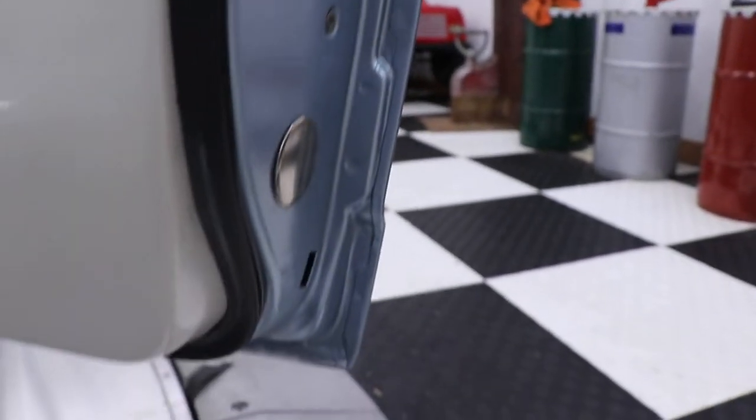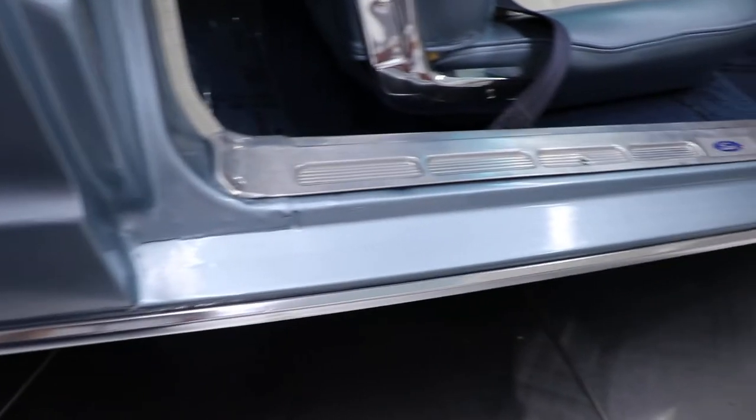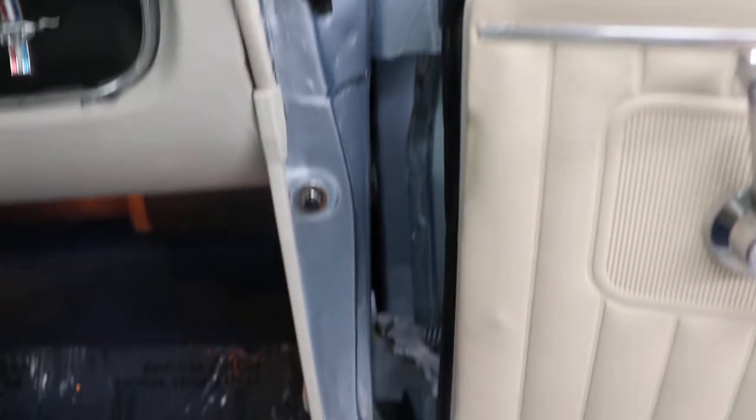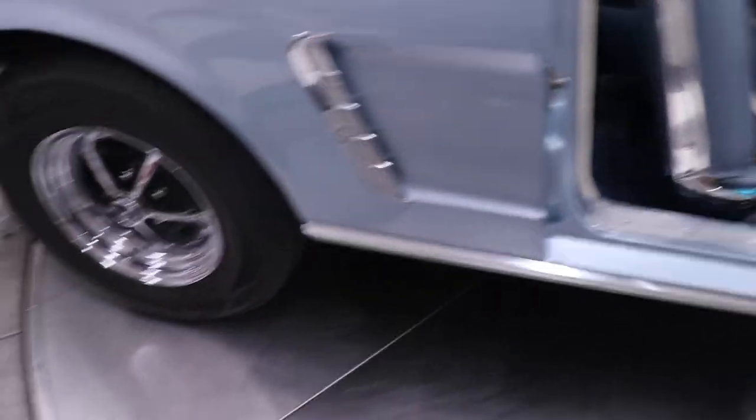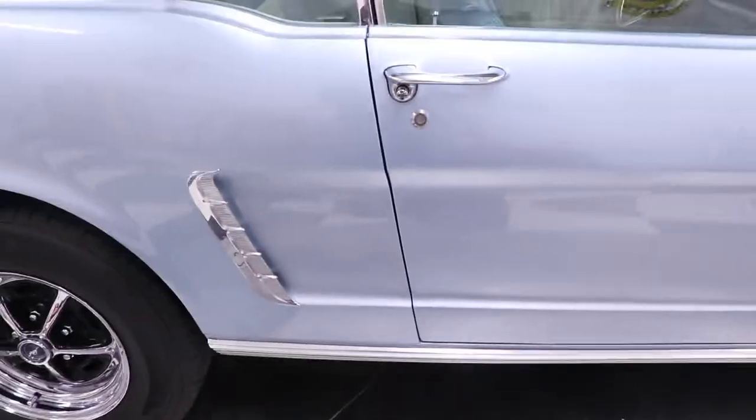There are your door panels and your door jams. The sill plates — I don't believe they were replaced when the car was restored; they look original but are still in good shape. Your door jams are solid, and the doors open and shut really nicely — they shut really well.